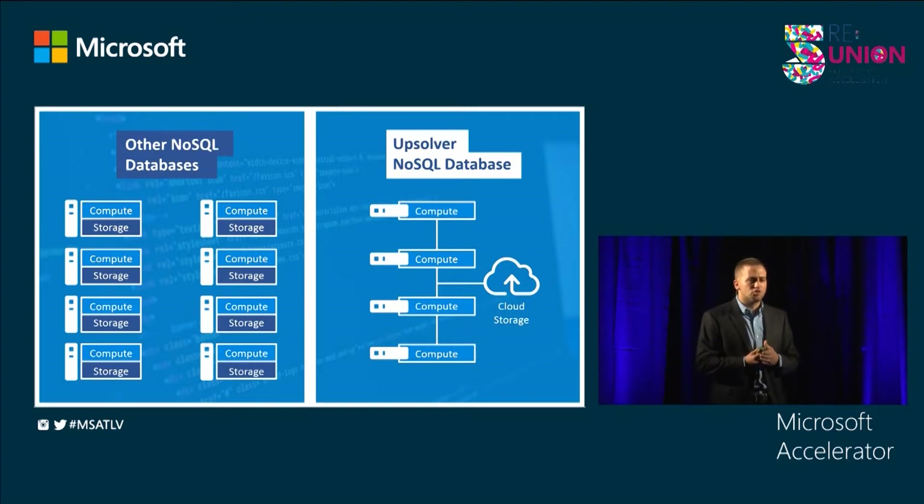Unlike server storage, cloud storage is unlimited. It's resilient, and it's very, very cheap.